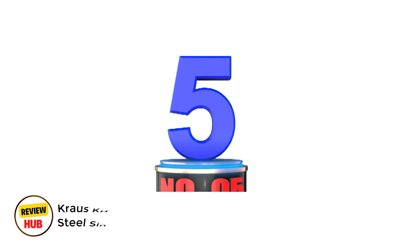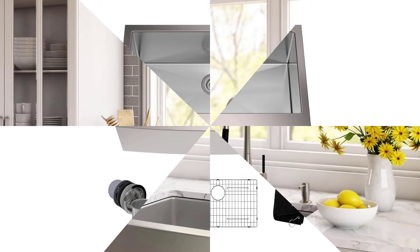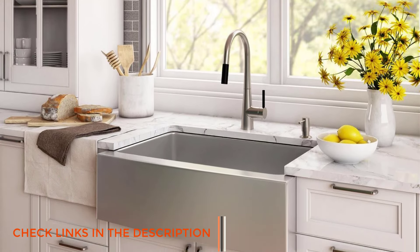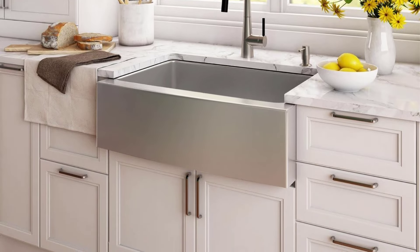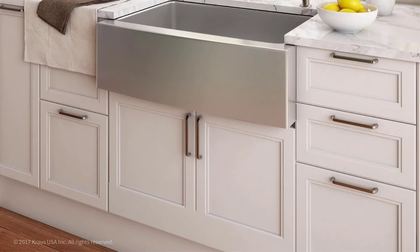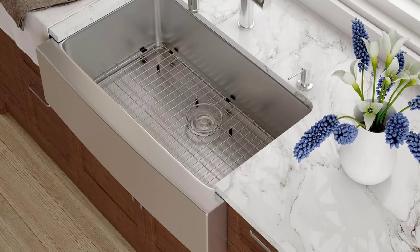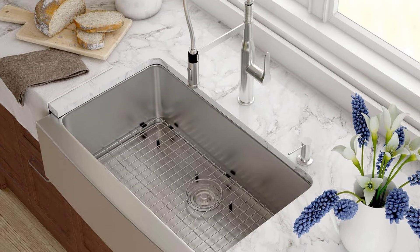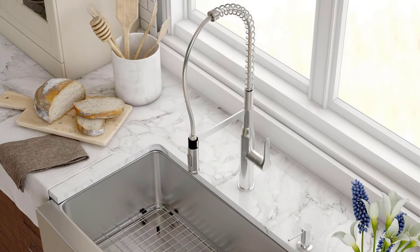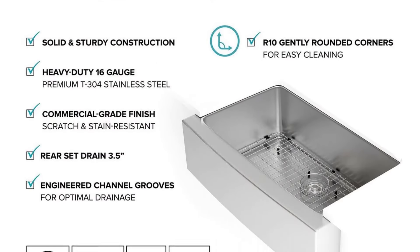Number 5: Krauss KHF200-33 Standard Pro Stainless Steel Sink. The Krauss KHF200-33 Standard Pro Farmhouse Sink delivers professional-grade quality with its robust 16-gauge T304 stainless steel construction. This 33-inch single-bowl apron sink makes a striking statement in any kitchen, seamlessly blending functionality with elegant design. The generous dimensions — 32-7/8-inch by 23-inch by 10.5-inch deep — provide ample space for large cookware, while the undermount installation creates a sleek transition from countertop to sink. The durable satin finish resists scratches and corrosion while maintaining its pristine appearance with minimal maintenance. Thoughtful features include rounded corners for easy cleaning and channel grooves that prevent water pooling.